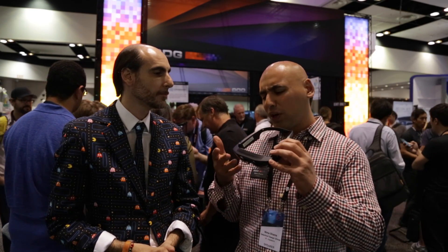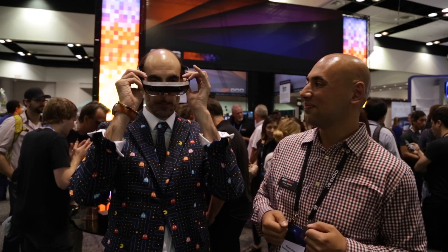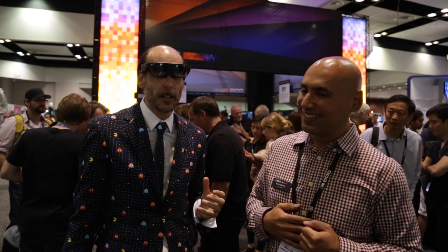The second announcement is Project Horizon, which is the future. It's equivalent to a 65-inch screen 8 feet away. I'll interrupt because we prefer to try it on. It looks great with your suit, by the way — it's really amazing.